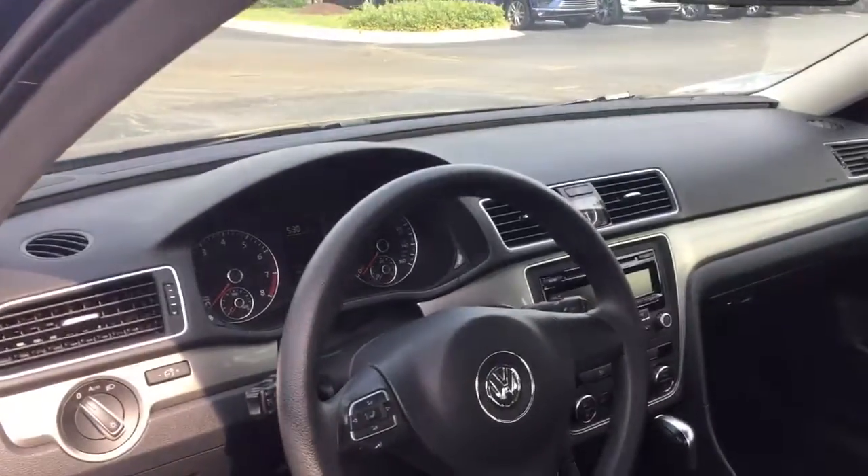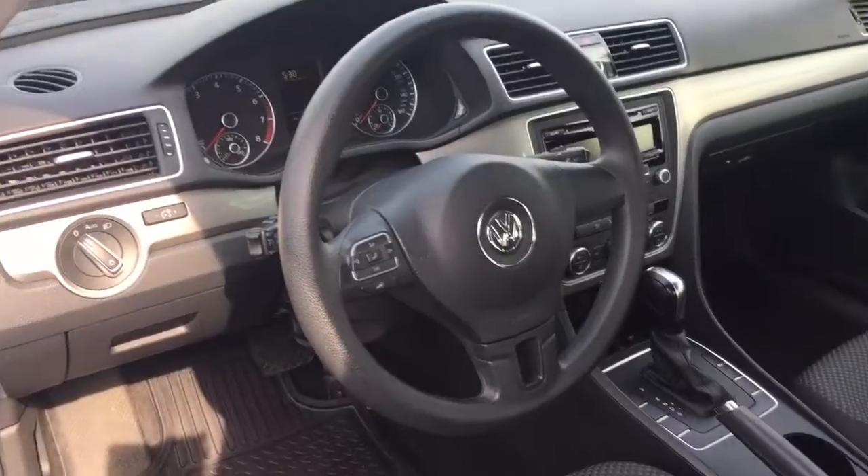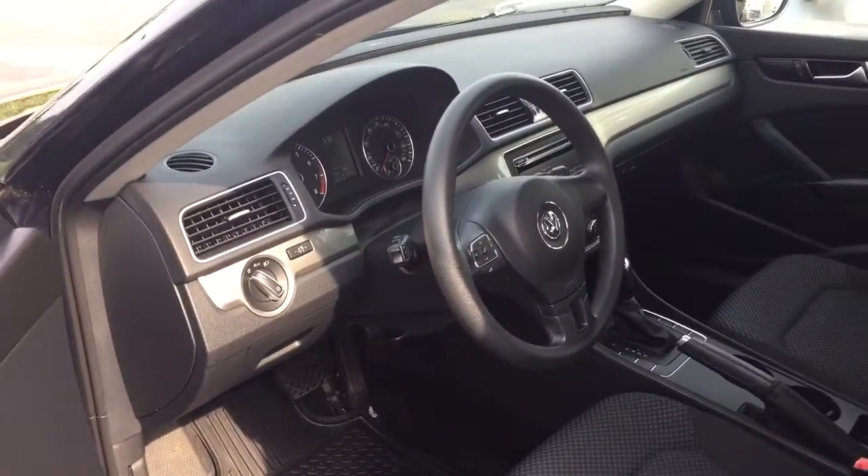It has digital climate control, so dual zone climate controls. It also has Bluetooth connectivity — you can see on the steering wheel the controls for the volume and the phone. And it has automatic headlights.